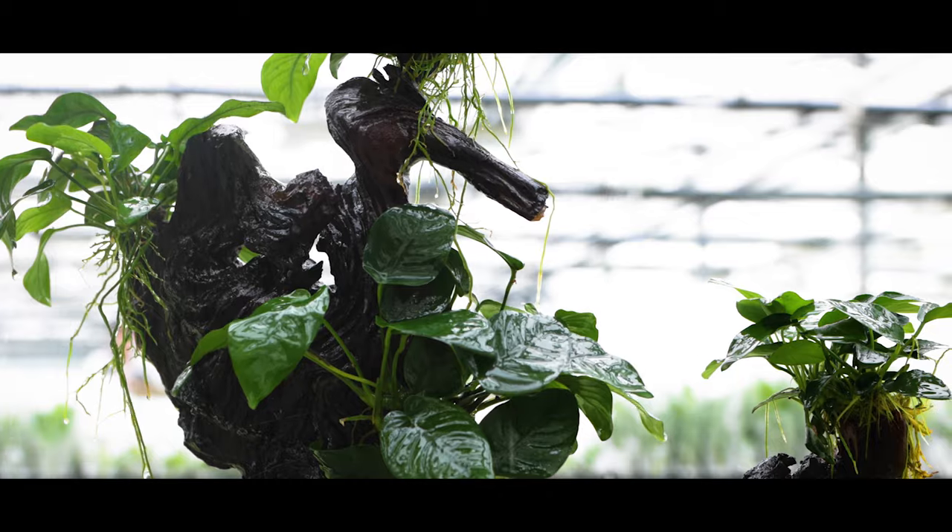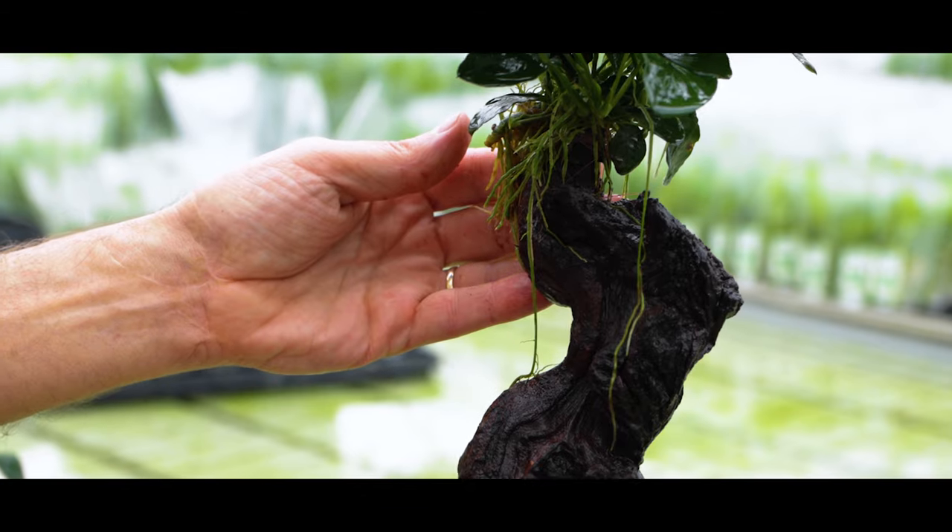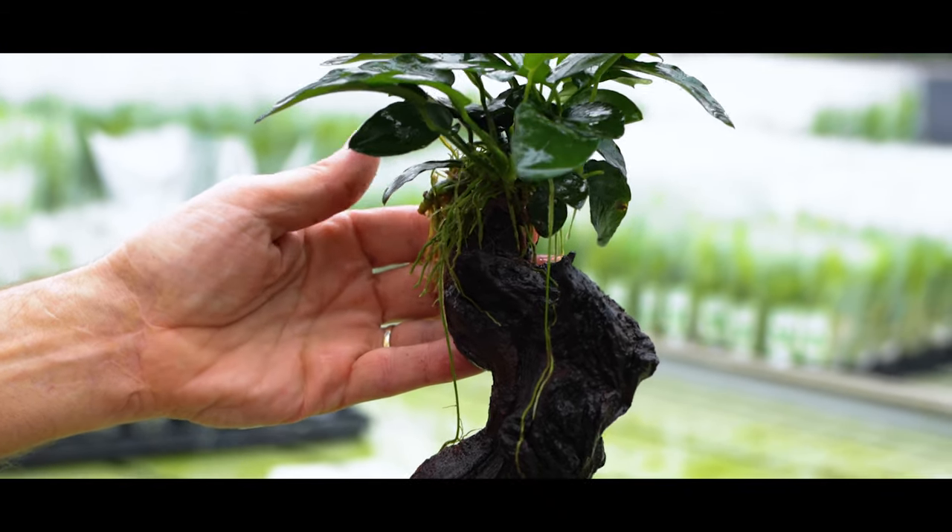Our signature plant decor, the Mabuna trees, are a popular choice for the home aquarium due to their beautiful tree-like design.